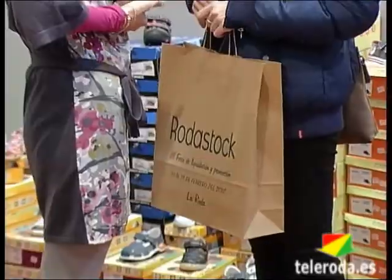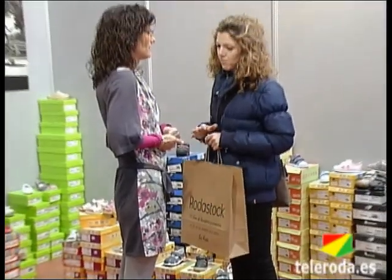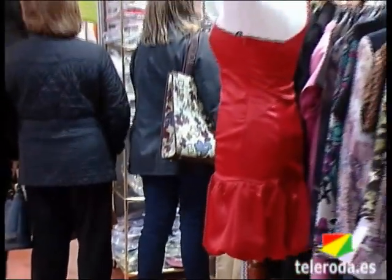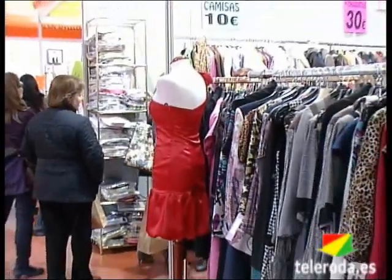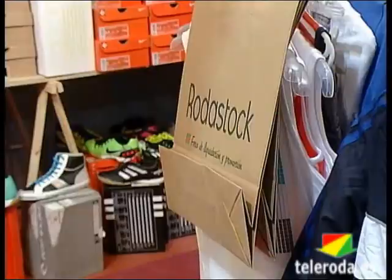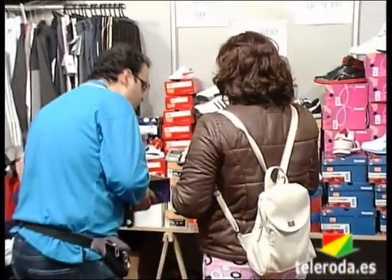La Feria de Liquidación y Promoción Rodastock abre sus puertas con un aumento en la participación de comercios que tendrán su stand en las instalaciones de la Caja Blanca. 40 establecimientos forman parte de la oferta en esta tercera edición, mediante la cual se intentará liquidar los artículos de stock y promocionar los de nueva temporada con importantes descuentos.